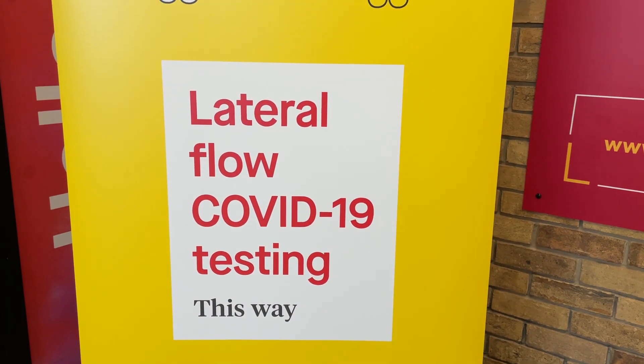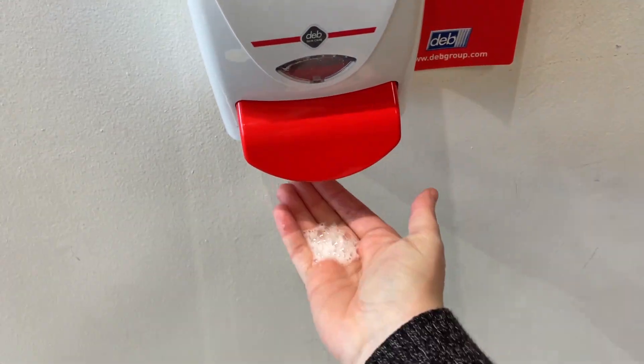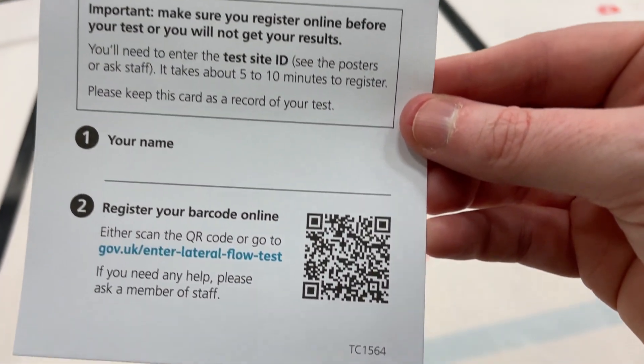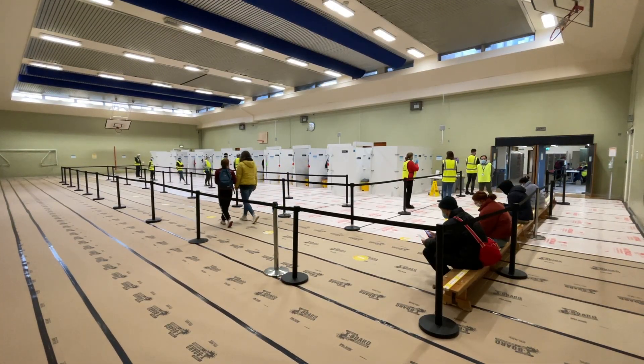When entering the test centre you will be asked to sanitise your hands. You will be given a registration card and four barcodes. Scan the QR code on the registration card and enter your details. Once you are registered, you're ready to have your test.